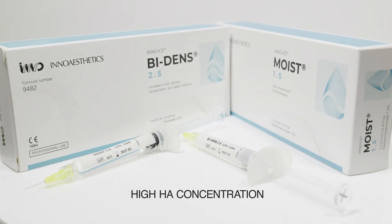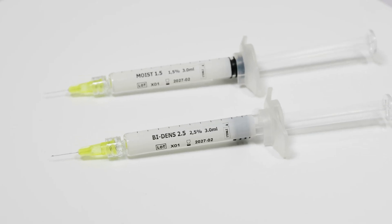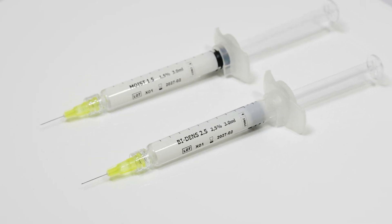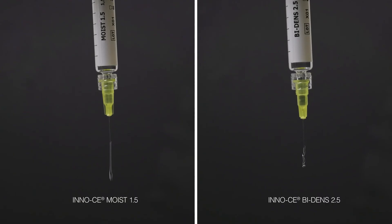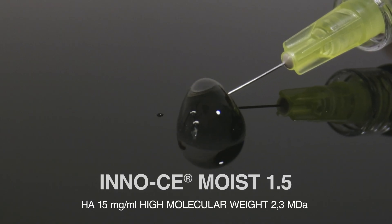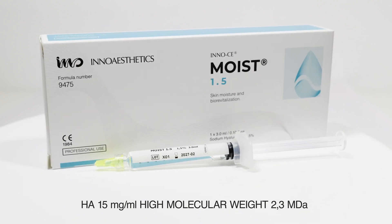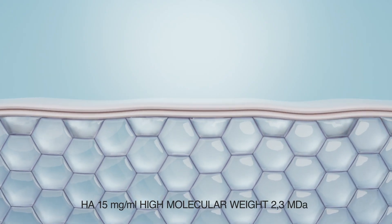Introducing InnoCE Moist and InnoCE Bidens, two groundbreaking skin biomodulators composed of high concentrations of hyaluronic acid. Made with high molecular weight hyaluronic acid, InnoCE Moist deeply moisturizes and plumps the skin, significantly enhancing elasticity and luminosity.